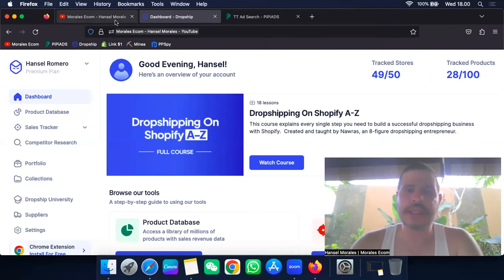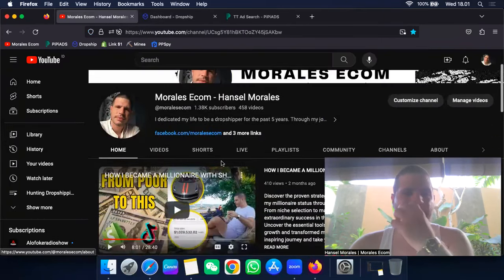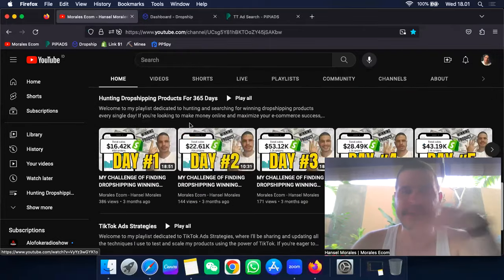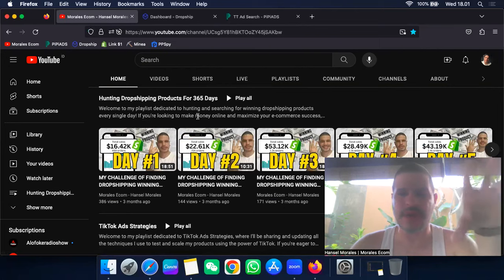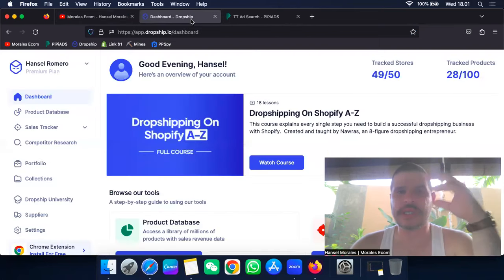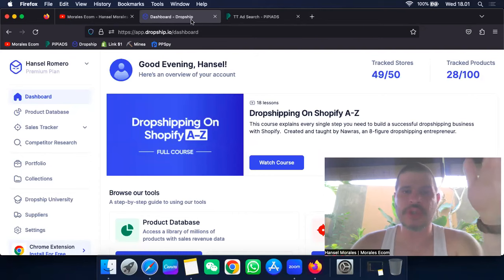We have been hunting winning products — there's a whole series on that — but this video is completely different. I'm not focusing on one specific product; I'm focusing on the platform itself. I'm going to show you how Dropship.io works and how you can use it to find winning products.